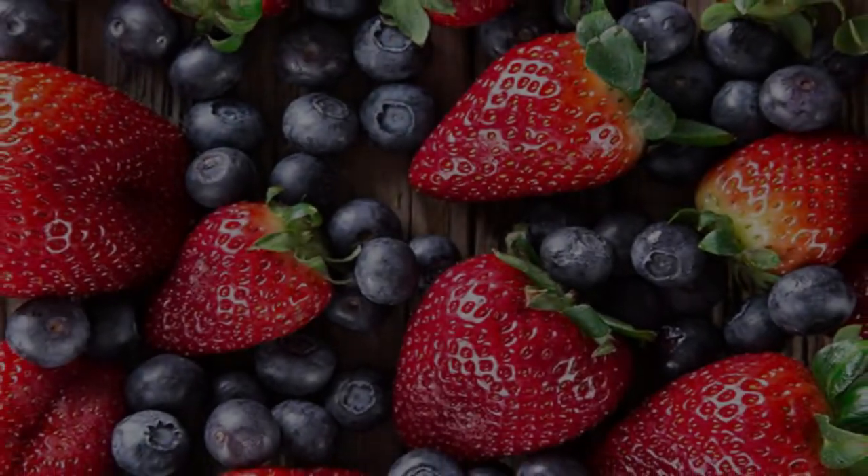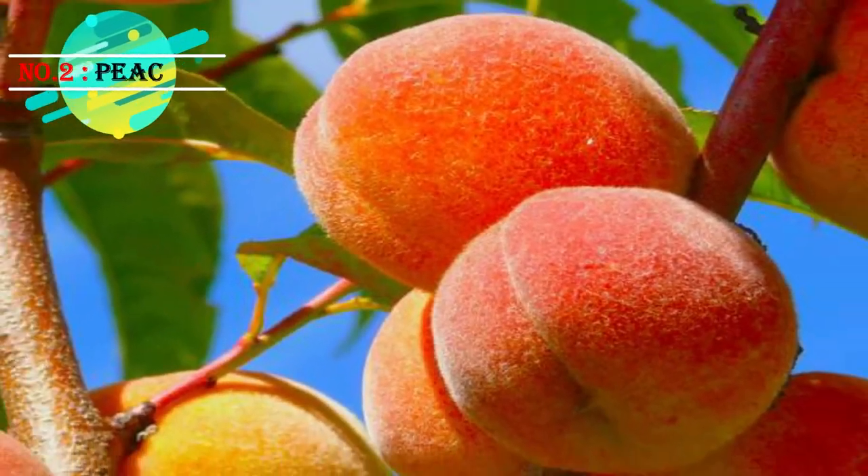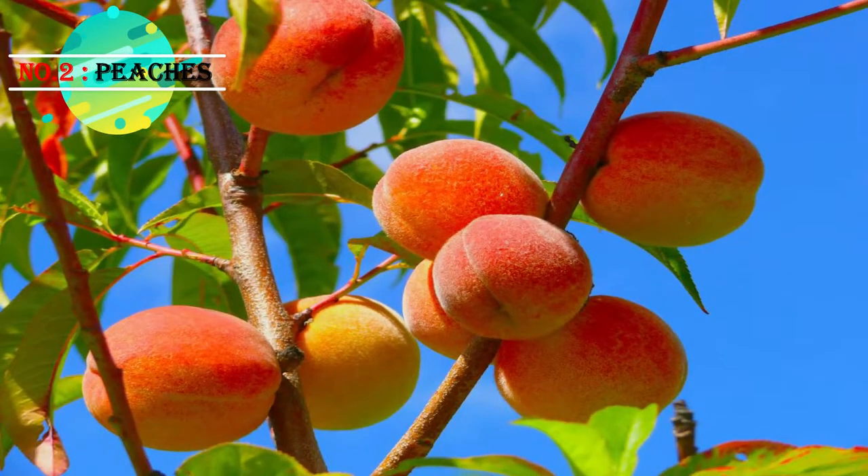Blueberries, strawberries, or any other berries in general are a diabetic's best friend. Number two: peaches. Peaches define the summer season and are a super healthy addition to your daily diet.